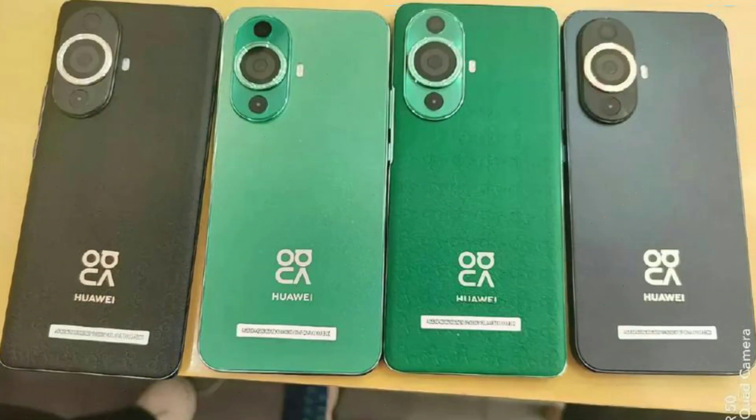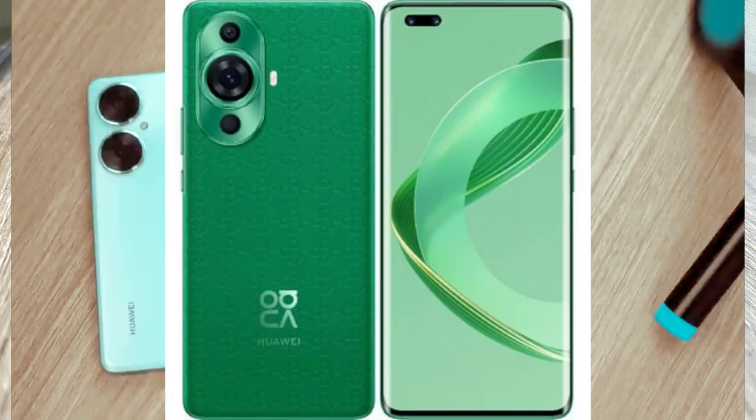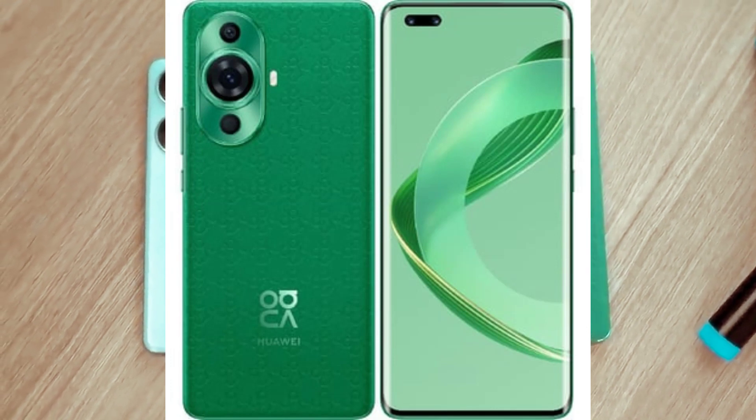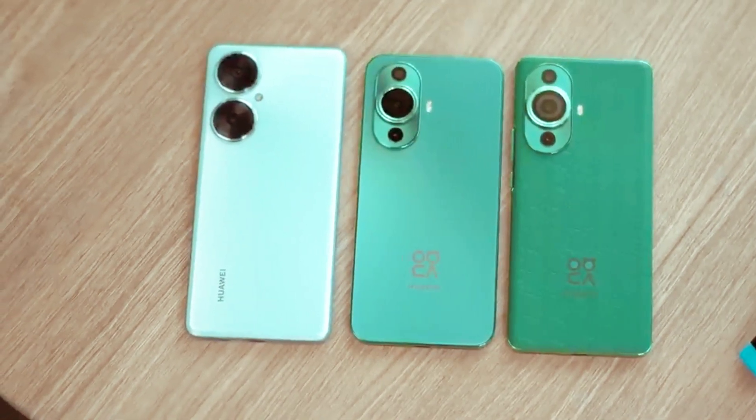Nova Monogram Vegan Leather Design — introducing the industry's first debossing process for vegan leather. Huawei Nova 11 Pro offers a refreshed, moderately luxurious feel with a delicate, soft texture that's comfortable to the touch. The eye-catching Superstar Orbit adds a touch of brilliance. Wow. What a look.